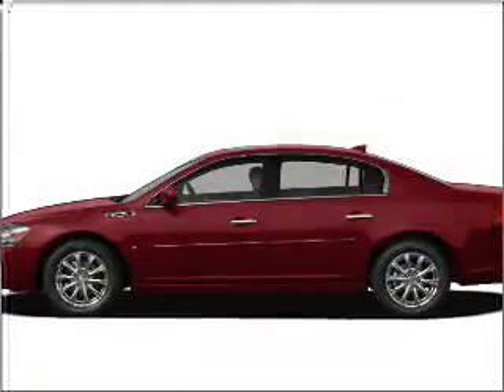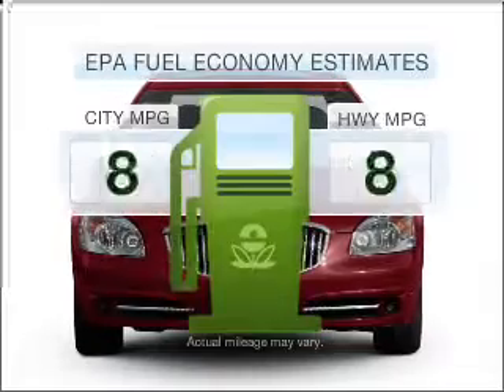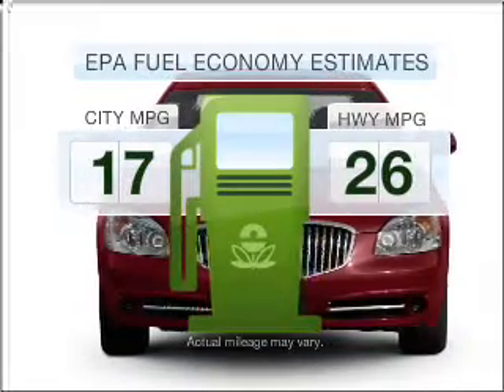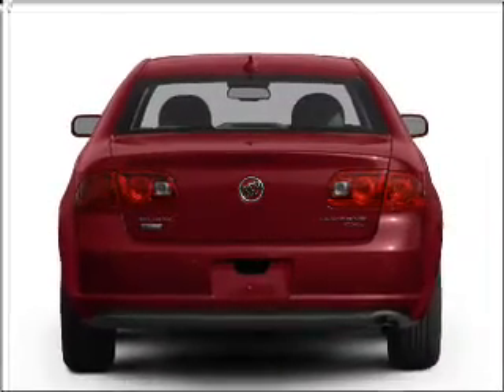Get noticed in this 2010 Buick Lucerne. If you're looking for an automobile with great attributes, look no further. In the city or on the highway, you'll spend less time at the pump with this fuel-efficient vehicle, with a reliable six-cylinder engine that responds smoothly to its automatic transmission.